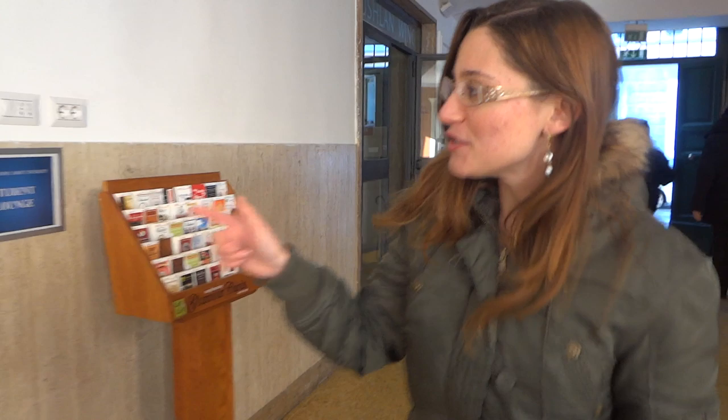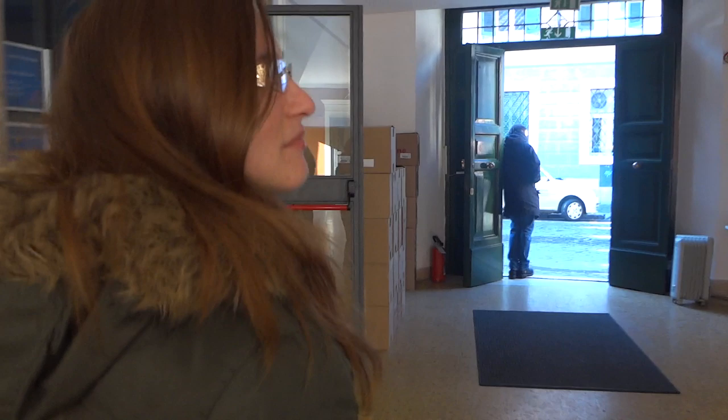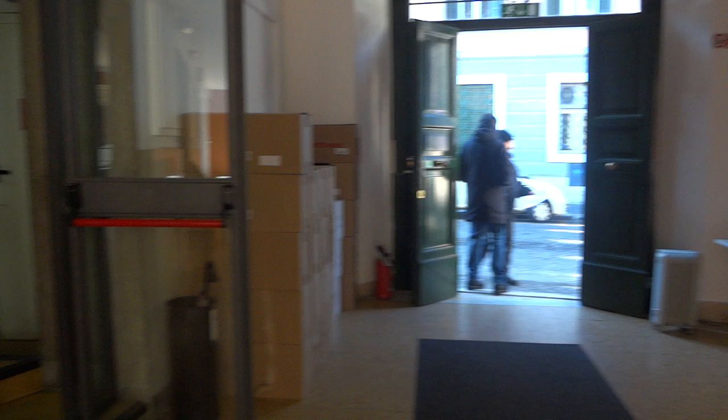This is the student lounge. It's really warm in there. There are vending machines, mailboxes, and once again it's very well heated. Front office. And that's where all the students enter the building — through that one door.